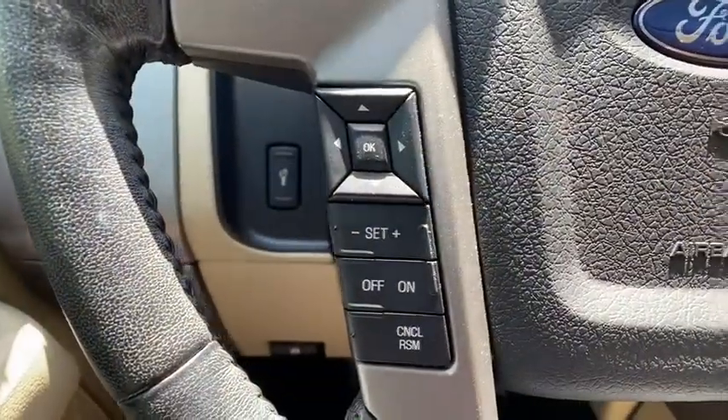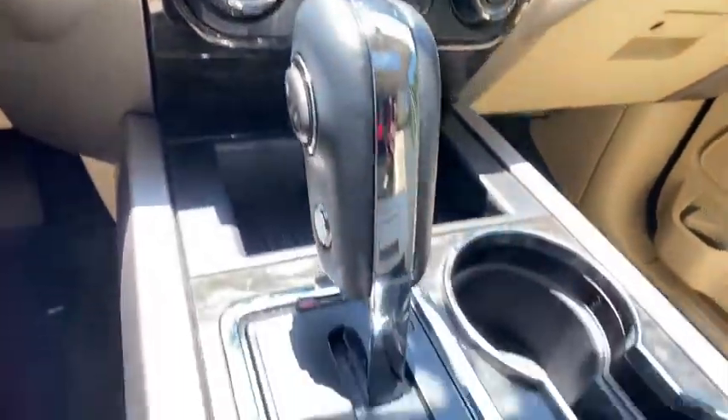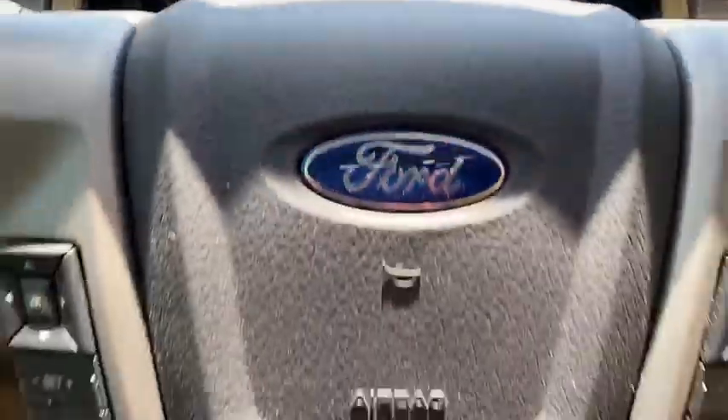Universal garage door opener, fog lights, compass, power windows, electronic stability control, security system, rear window defroster, CD player, heated front seat, trip computer, and power moonroof.